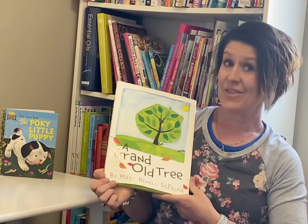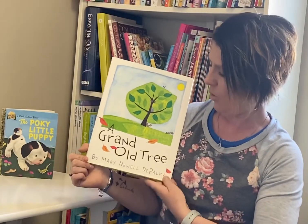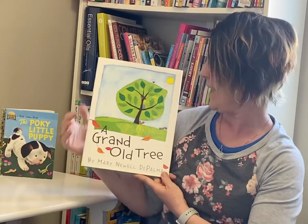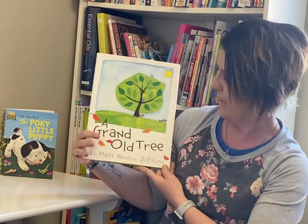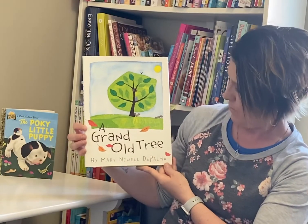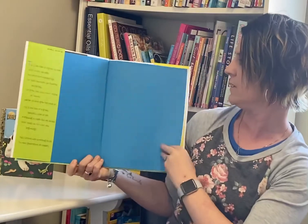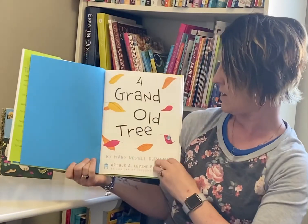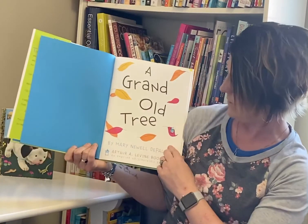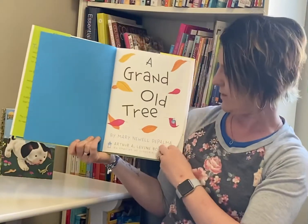So this book is called A Grand Old Tree. And here you can see the tree right there. The author is Mary Newell De Palma. Here the tree lost some of its leaves, and look, there's a little friend hanging out in the leaves.